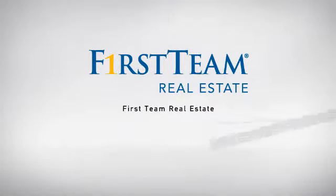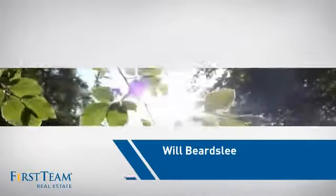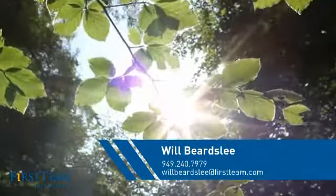At First Team Real Estate, our wide selection of listings helps you find a place you'll feel right at home in. This video is brought to you by your real estate agent, Will.